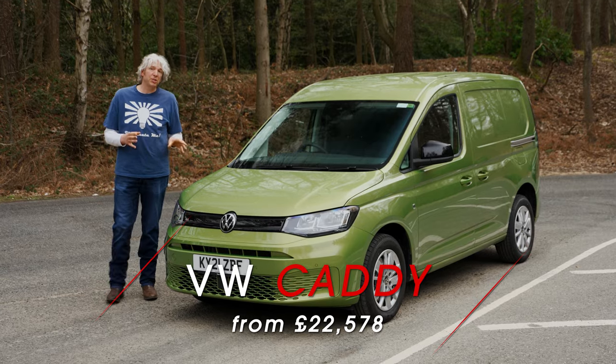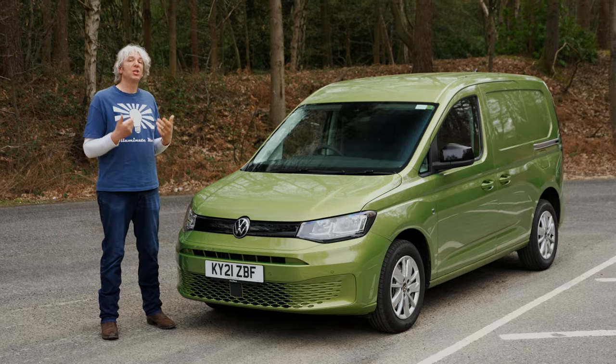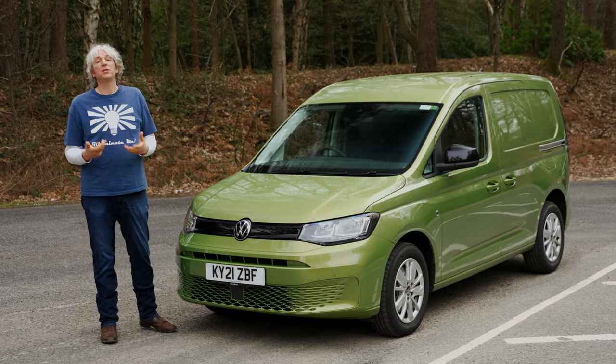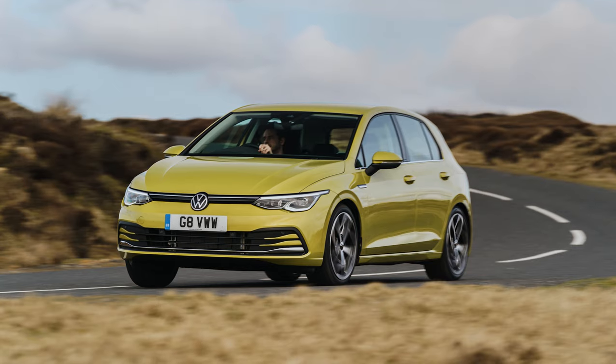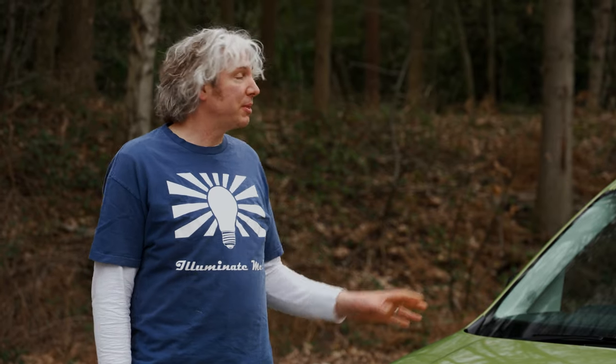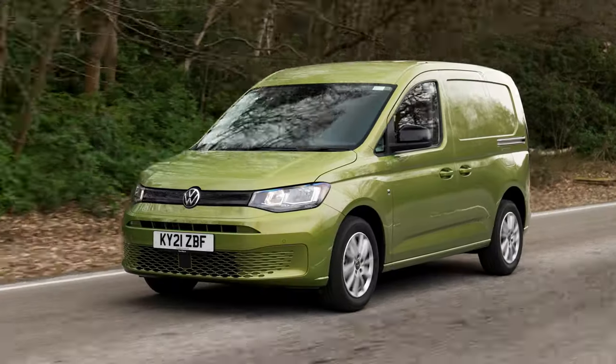It's underpinned by a brand new chassis, which is based on Volkswagen Group's MQB platform — a modular design platform which has been used for all kinds of small to mid-sized cars, including the Audi A3, the Skoda Octavia and, of course, even the Golf. So I'm going to say it, even though I don't really want to, but it does mean that the Caddy Cargo is even more car-like than ever before.